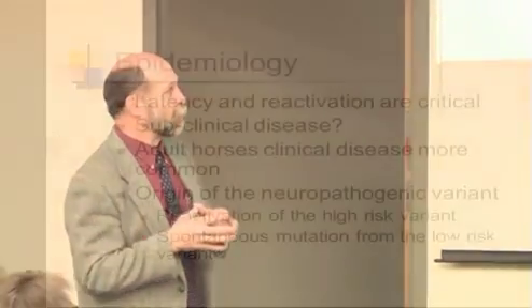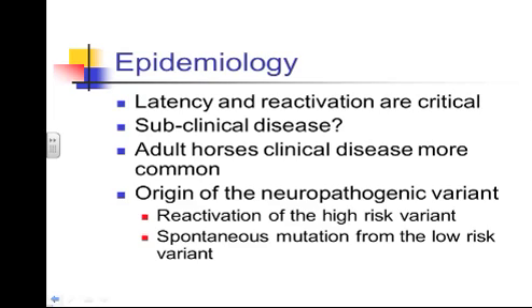When bringing new horses into your facility, isolation is critical. Subclinical disease is probably not that important in the spread of this disease — recrudescence of latent infection is far more important for development of herpes myelencephalopathy. When adult horses become infected again, we see clinical signs whether respiratory, abortion, or the myelencephalopathy.